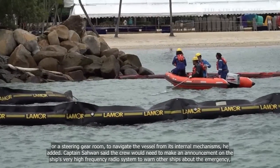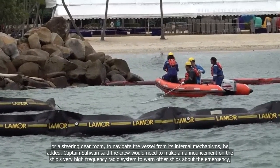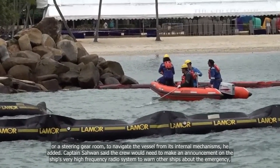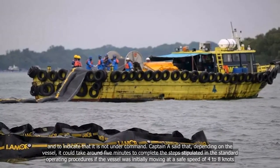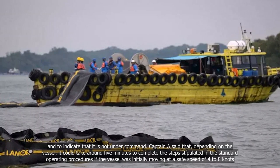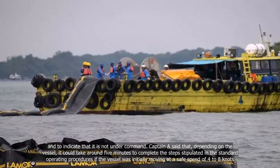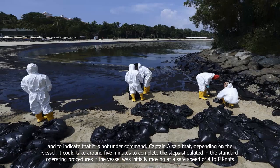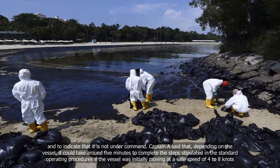Captain Sawan said the crew would need to make an announcement on the ship's very high-frequency (VHF) radio system to warn other ships about the emergency and to indicate that the vessel is not under command. Captain Yee said that depending on the vessel, it could take around five minutes to complete the steps stipulated in the standard operating procedures if the vessel was initially moving at a safe speed of four to eight knots.